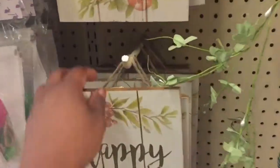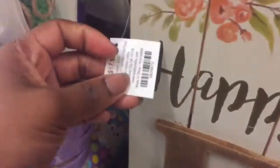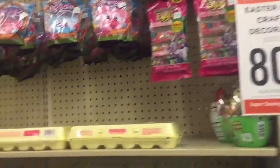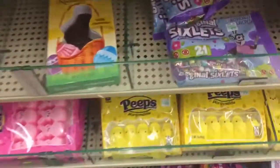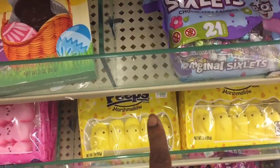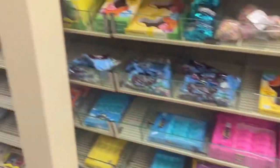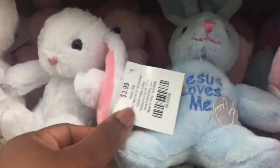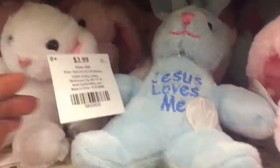They also had the Easter sign at $17.99. Let's go to the other aisle. The candy is also 80% off. We got Easter bunnies — 'Jesus Loves Me' for $3.99. These little Easter bags are $5.99.